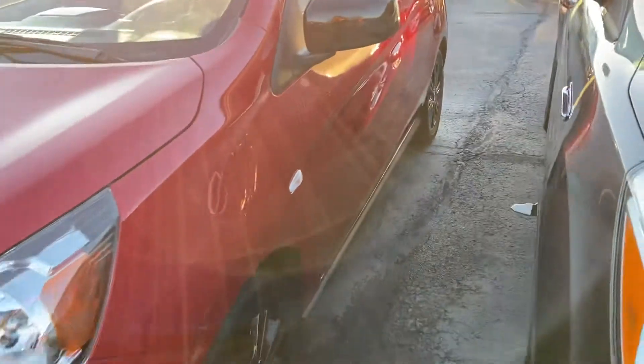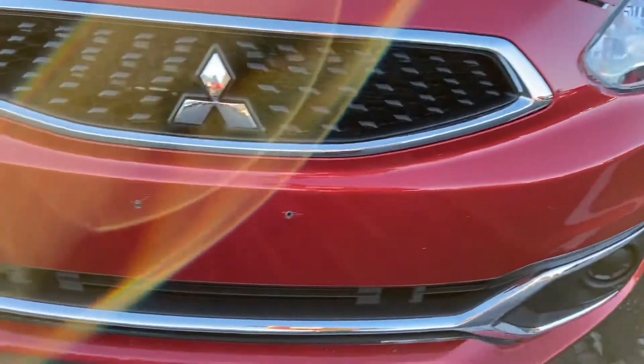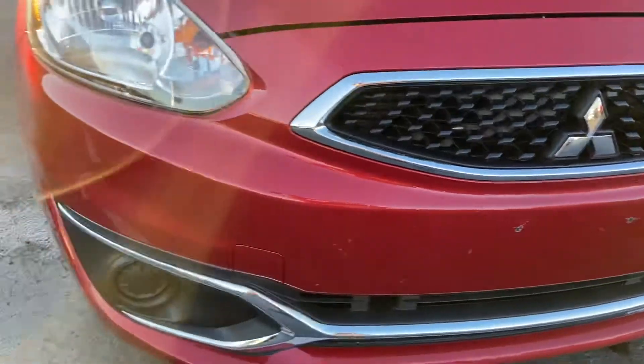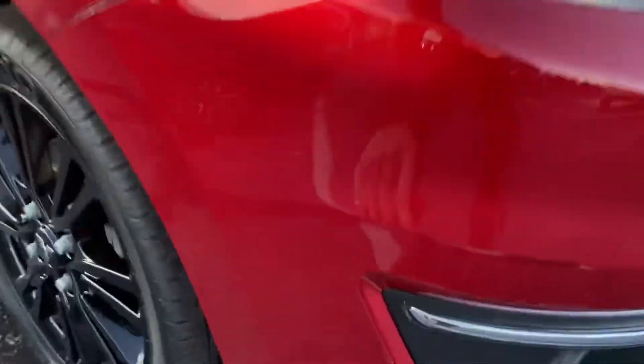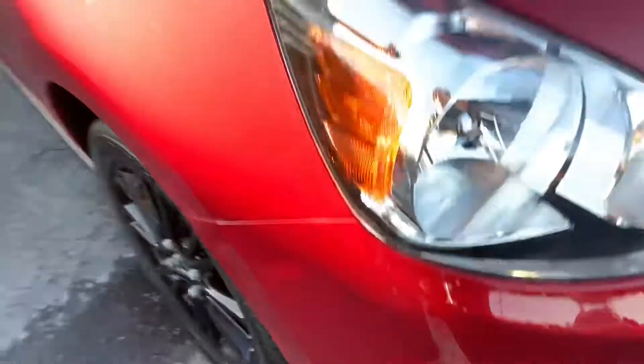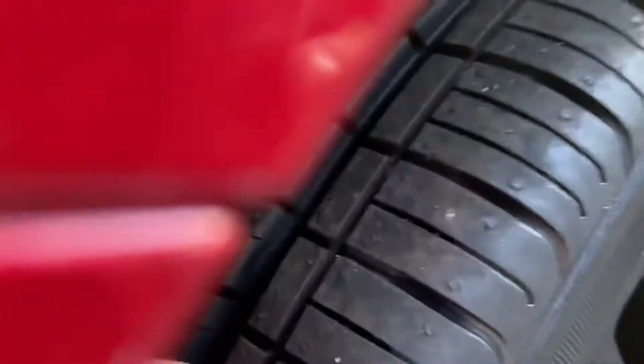Cosmetic condition of the vehicle is good overall. Some light stone chipping here on the bumper, which you'd expect on a used vehicle that's been driven. Some light scuffing here on the bumper. Wheels all look good, no curb rash. Great tire tread life left on the wheels.